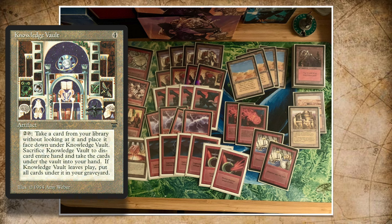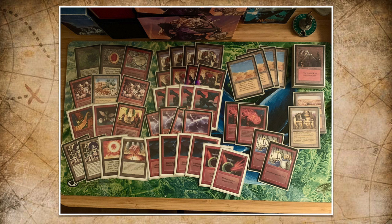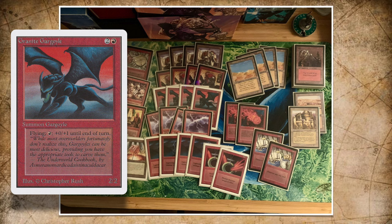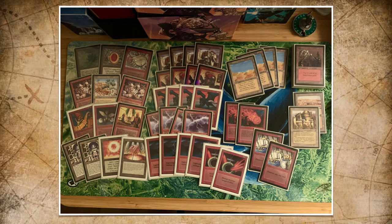Looking at the creature base, we see very aggressive creatures — Ironclaw Orc, Juggernaut — your classical aggressive creatures. We also see a Granite Gargoyle, which works really well with Diamond Valley. There's also a single Shivan and a single Dragon Whelp. I think it's a strong deck, but I'm worried about all that burn — you can die very quickly. The thing I'm confident about is that I'm playing with a lot of six-toughness creatures that are going to be really tough to deal with.